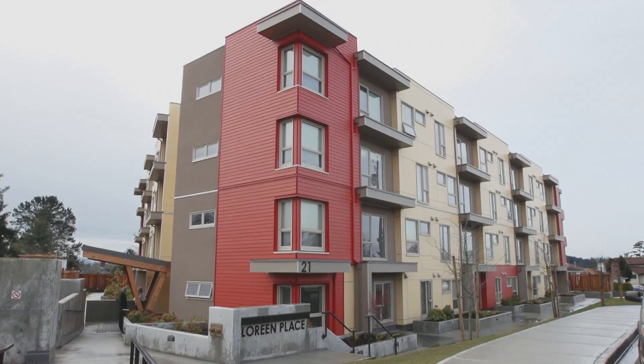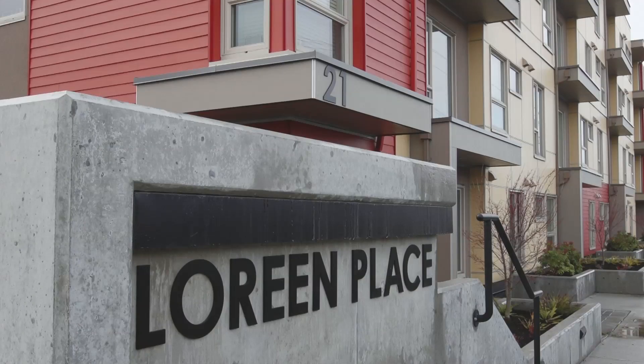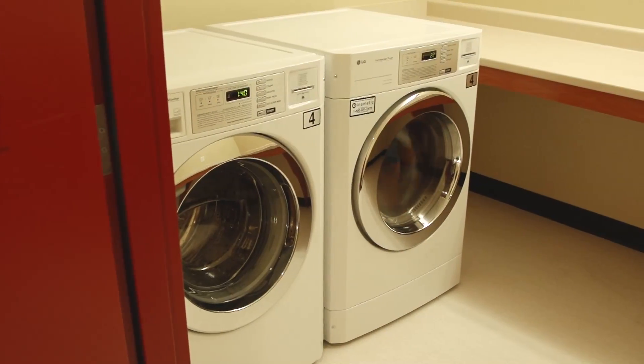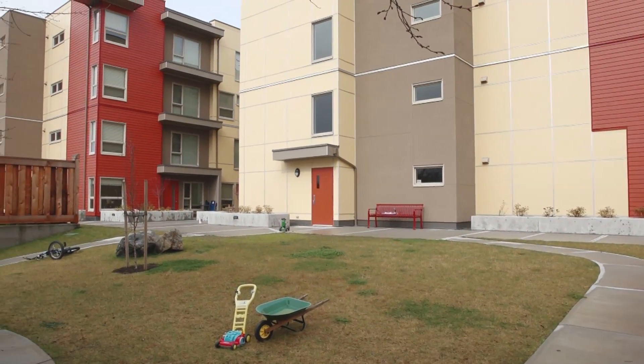Lorraine Place is a 52 unit apartment rental building in the Burnside Gorge neighbourhood in the City of Victoria. It's a four-story building. We put a laundry room on each floor and we have a playground in the back of the building.